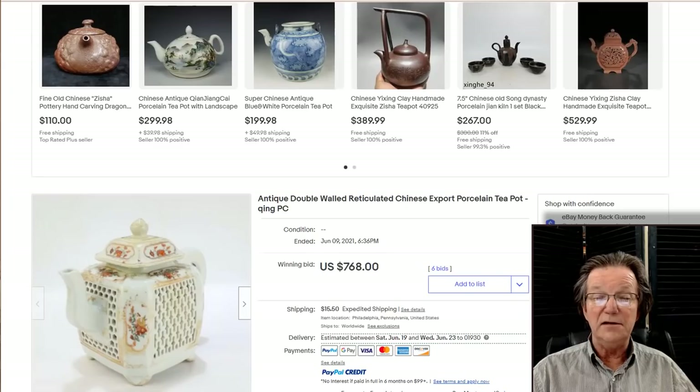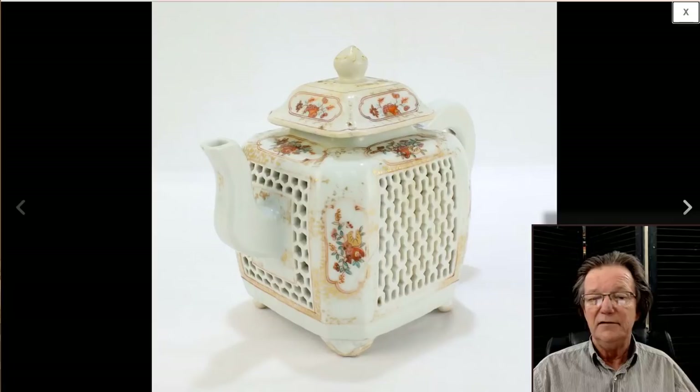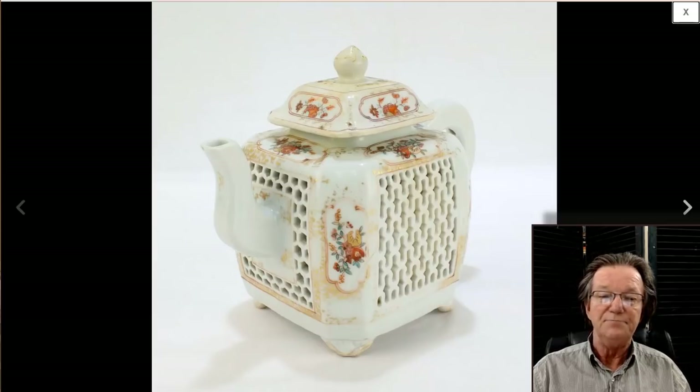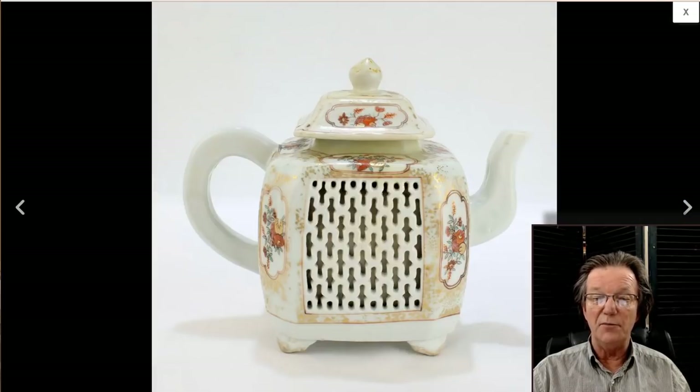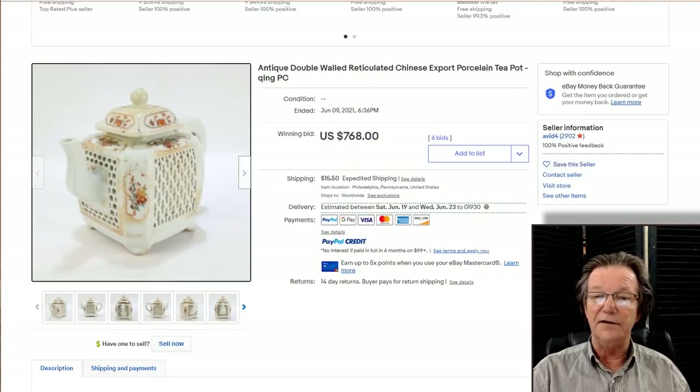Lastly, this reticulated wall teapot. I thought it was kind of nice. The seller had a big opening bid — like $400 or $500 — but it didn't need that; you could have started it at $10 and it would have done fine. In the end it did just fine. It's beautifully done all the way around — the gilding is a bit worn, but these double-walled open work pots are very attractive. Sold for $768, ending with six bids. I don't recommend starting with high opening bids on eBay — it gets ignored until it gets a bid, and high openings hurt search visibility.